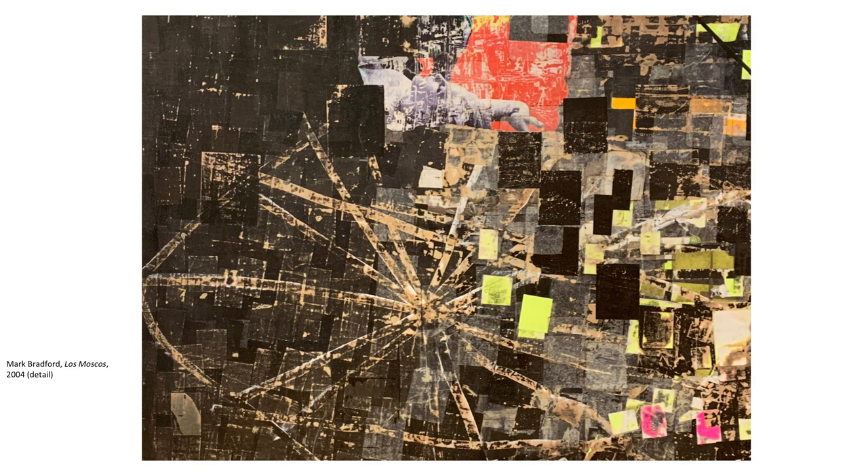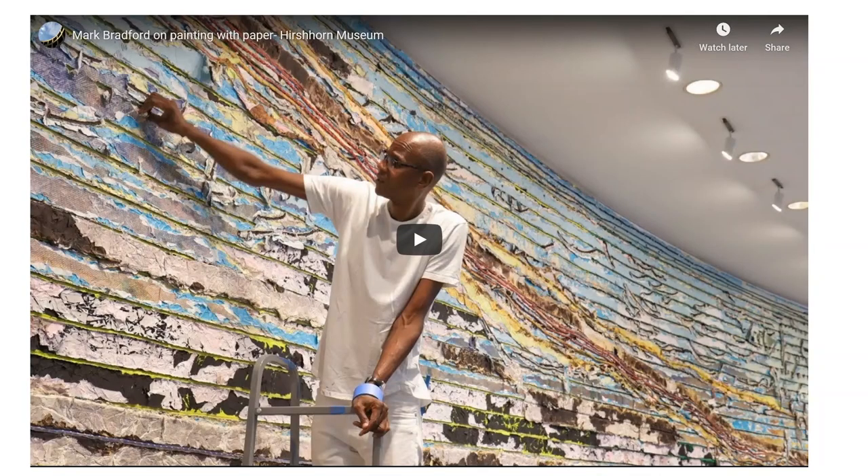I know exactly what color I put on yesterday. So when I'm sanding, I know it's a dark gray. We can get a better idea of Bradford's artistic process by watching him explain how he makes a relatively new work at the Hirshhorn Museum, entitled Pickett's Charge.